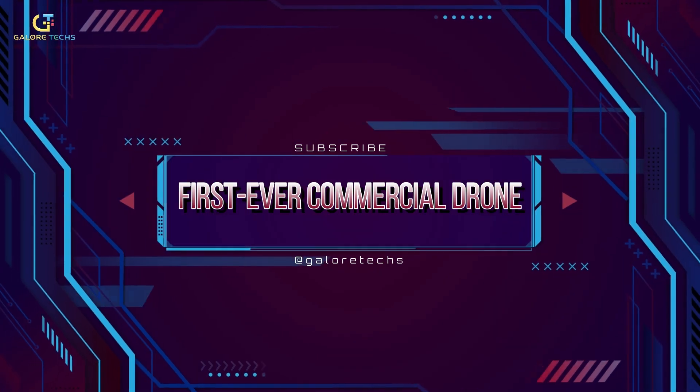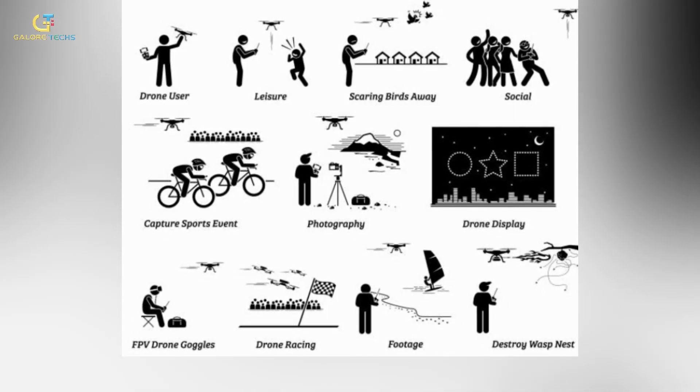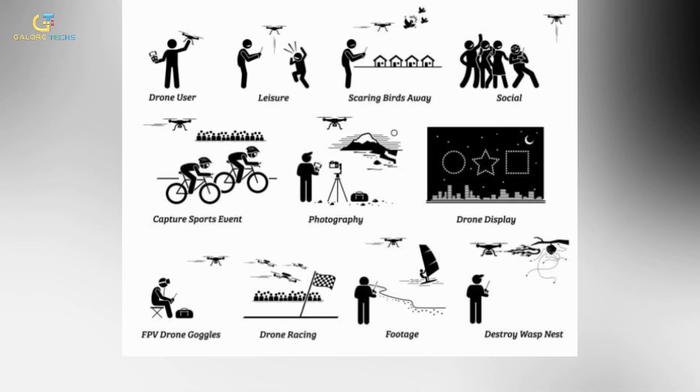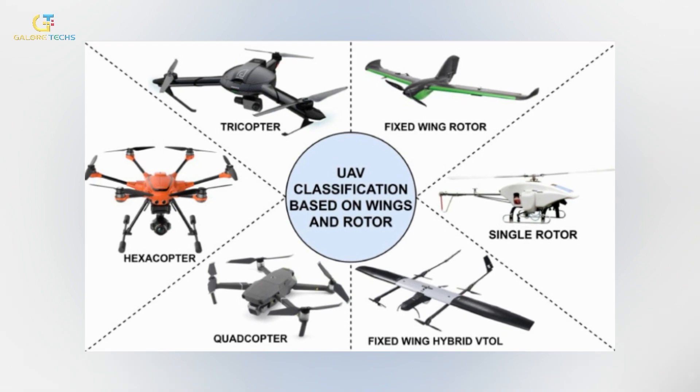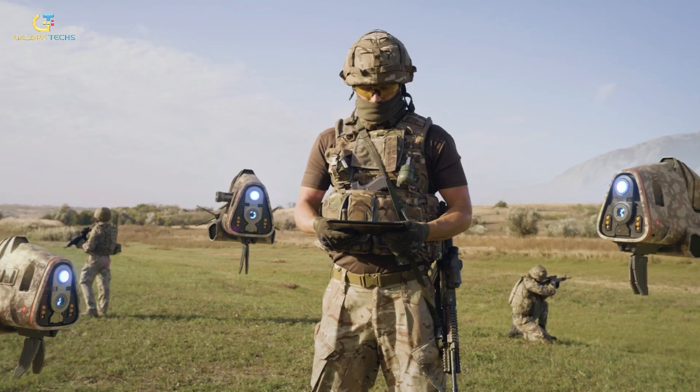Number 8: First Ever Commercial Drone. Drones are being used in every field including filmmaking, photography, delivery of commodities, search and rescue assistance, and climate change monitoring. Unmanned aerial vehicles, also known as UAVs, are a vital military component in many nations. Tens of thousands of drones are currently in the American military's inventory.